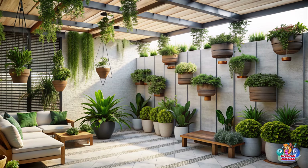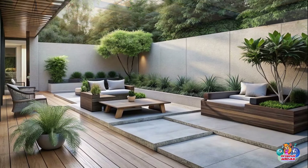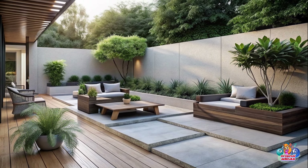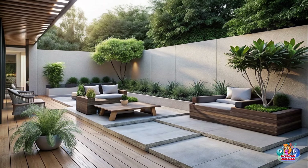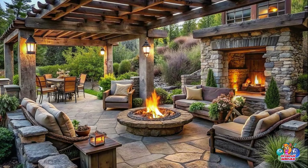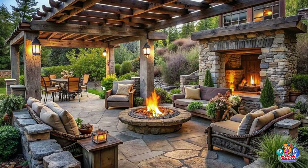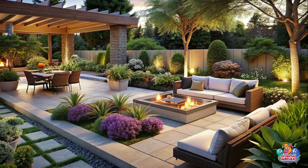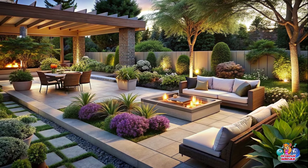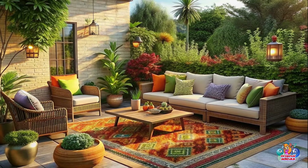Outdoor Lighting: Illuminate your garden with creative outdoor lighting options, such as string lights, lanterns, or solar-powered lamps, to create a magical atmosphere at night. Relaxation Nooks: Create small, secluded relaxation nooks in your garden with comfortable seating, shade umbrellas, and lush greenery for moments of tranquility.